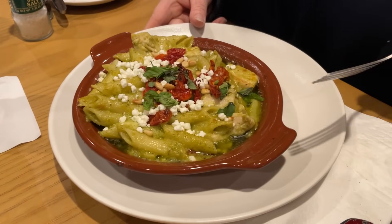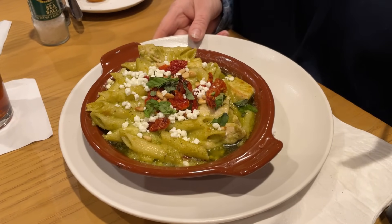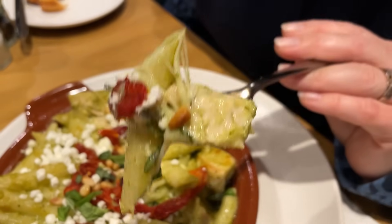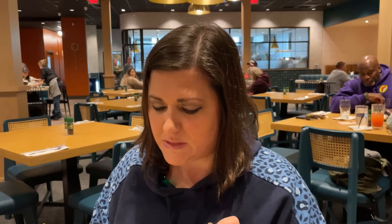Jennifer's getting ready to go in for her first bite. I just want to point out how pretty this is — the presentation is so nice. Also the pine nuts are nice and toasted. I just built a bite here with a little bit of everything. And you can smell the fresh basil and the sun-dried tomatoes and that pesto alfredo. It just smells so good. That is very, very tasty.